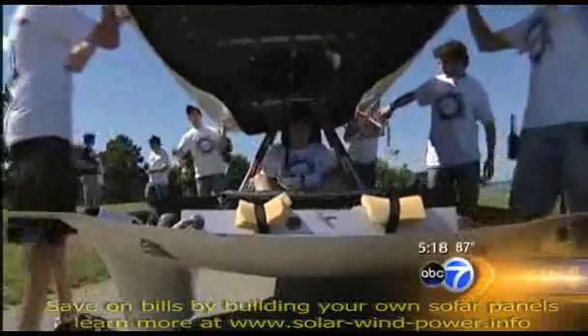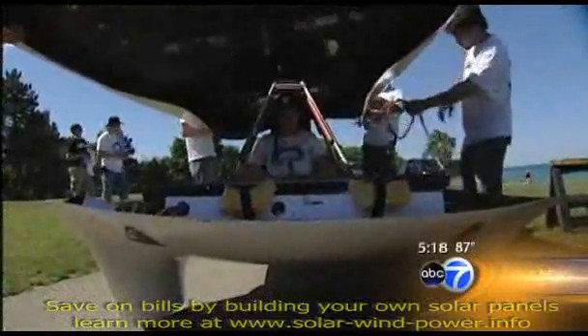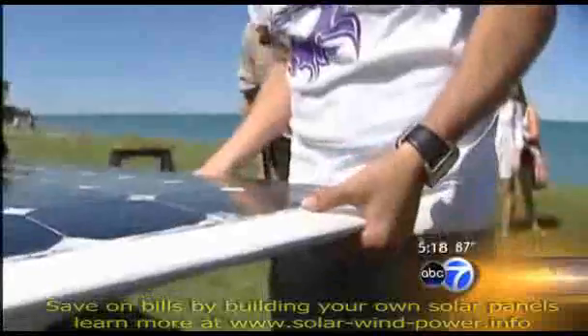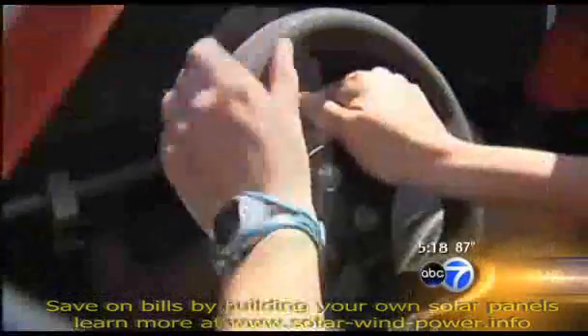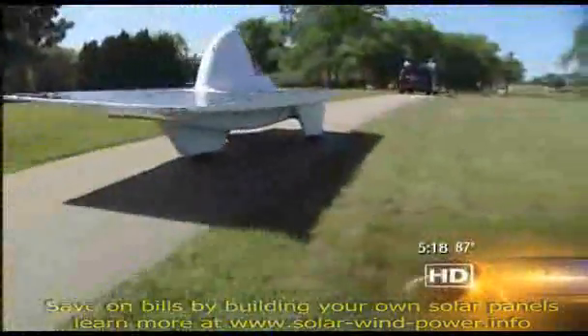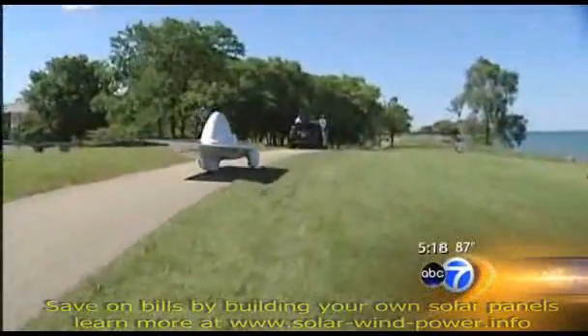These students have been working on this car for the past two years, all in preparation for the American Solar Challenge. That's an international race with a course spanning nearly 1,200 miles, from Tulsa, Oklahoma, to West Suburban Naperville.